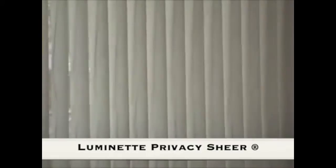Luminette Privacy Shears from Hunter Douglas are beautiful sheer draperies with attached soft fabric vanes, allowing you privacy and light control when needed. Both light filtering and room darkening are available. Choose among seven patterns in 84 color combinations.